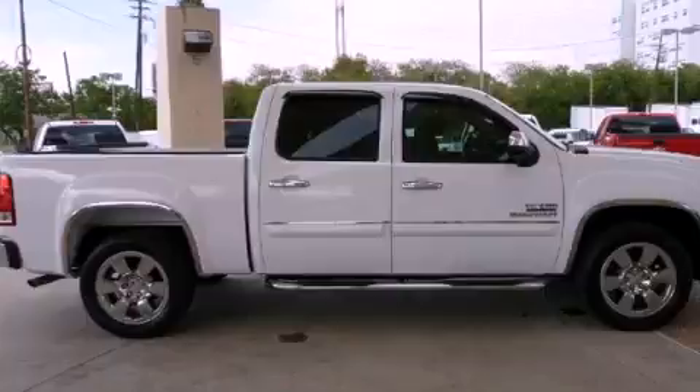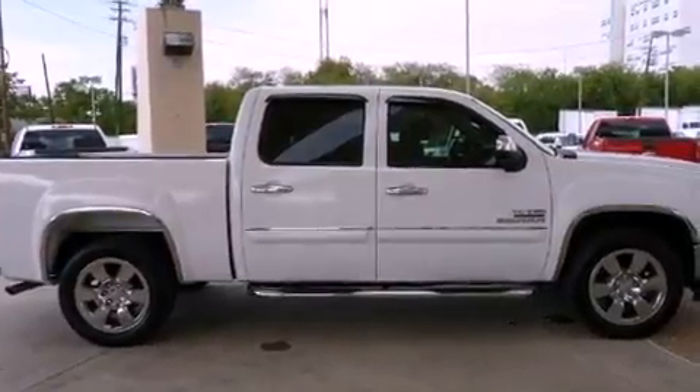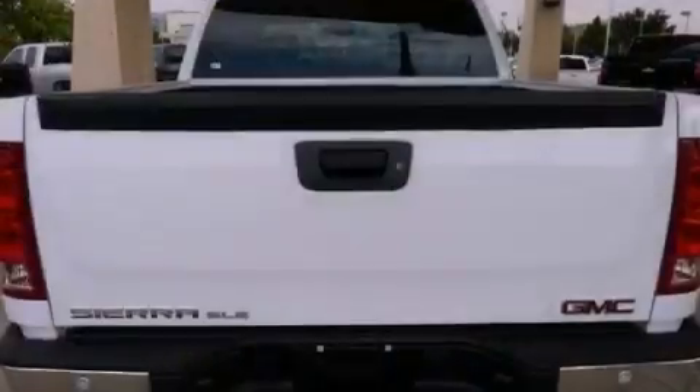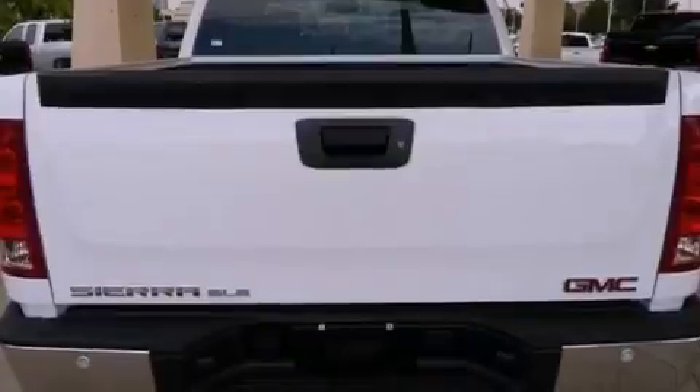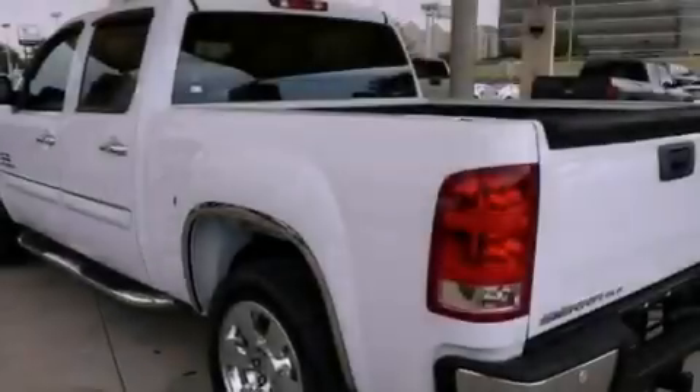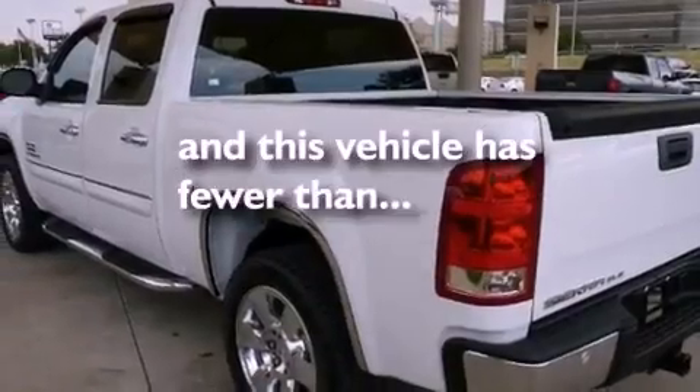Its top features include air conditioning with automatic climate control, cruise control, a remote start feature, variable valve timing, aluminum wheels, a chrome grille, tinted glass, a low tire pressure indicator, dual cargo area lights, and this vehicle has less than 9,000 miles.